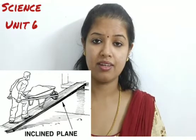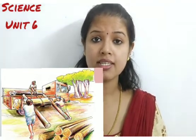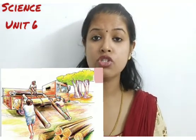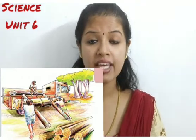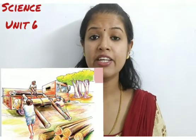Next one is inclined plane. This is how an inclined plane looks. You might have seen workers loading wood logs into a lorry. They place the big logs on an inclined plane and roll them through it into the lorry, instead of carrying them directly. This makes their work much easier.